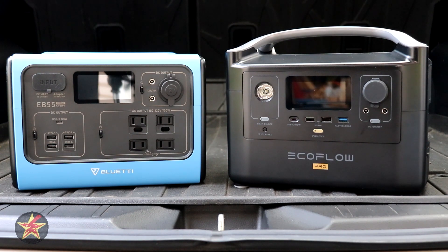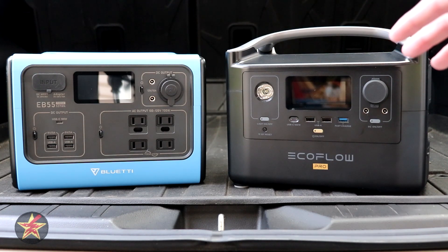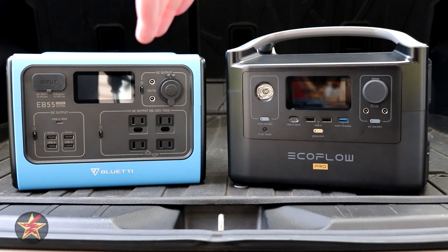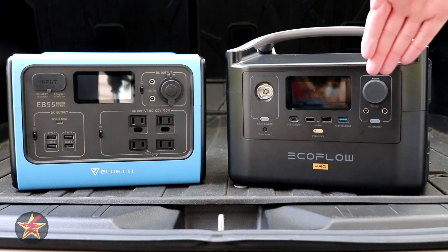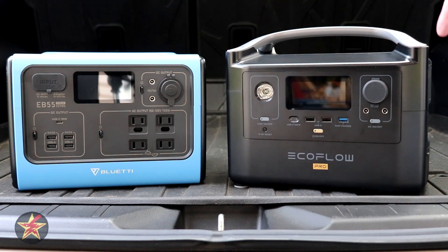Let's start with battery size, which they list in watt hours. The Bluetti EB55 has a battery of 537 watt hours. The EcoFlow has a battery of 720 watt hours, so the EcoFlow actually has the larger battery.